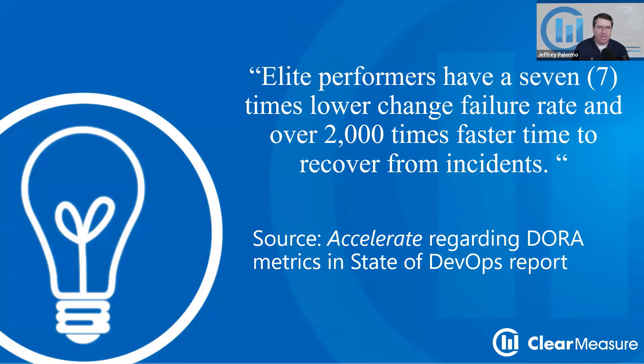There's a book called Accelerate from the DORA Foundation — and they've been acquired by Google since. In that book, they referenced the latest State of DevOps report at the time of publishing. One of the findings was that elite performers, that is elite software teams, have a seven times lower change failure rate and over 2,000 times faster time to recovery from incidents.